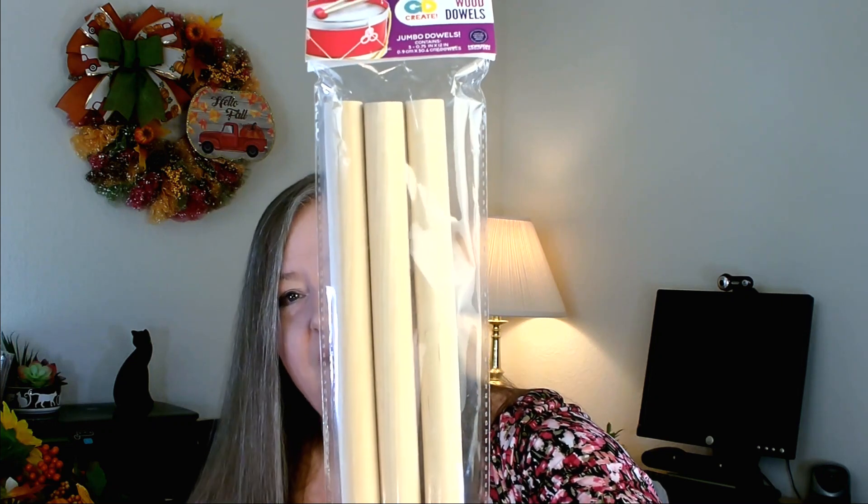Over in their craft section, I picked up a three-pack of jumbo wood dowels. You get three dowels — the diameter is about the size of a nickel. I was specifically looking for some that were really wide like this and not too long for a project, so I was really happy to find these.